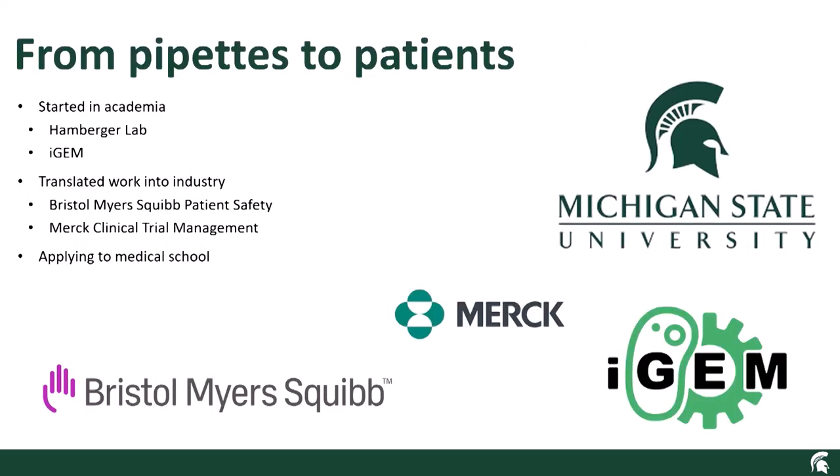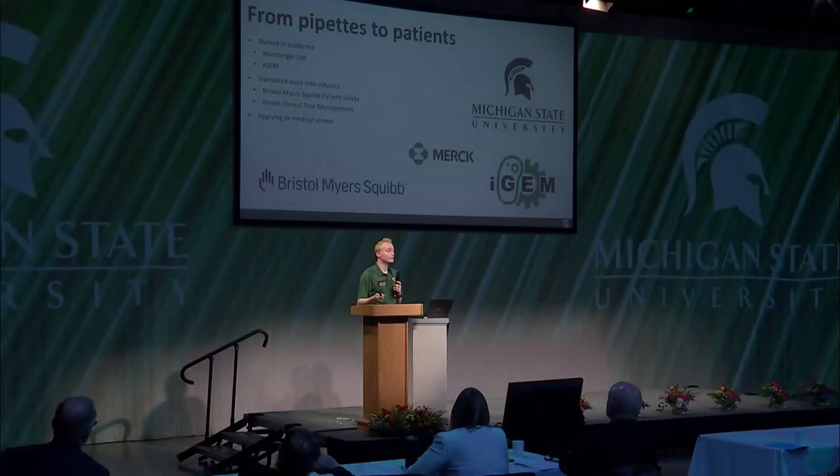So what's next for me? I've started off in academia — I worked with the Hamburger Lab and the MSU iGEM team, an undergraduate-led team focused on synthetic biology innovation. I've translated that work into industry, working with Bristol-Myers Squibb in patient safety. This summer, I'm headed to Merck to work in their clinical trial data management team. Currently, I'm applying to medical school — I'm really interested in translating the work we've been doing in synthetic biology into patient care. If you've heard of CAR-T cell therapy, which takes your own immune cells and targets cancer with them, it's the same underlying technology that allows us to elucidate what terpenoids are doing in plants.